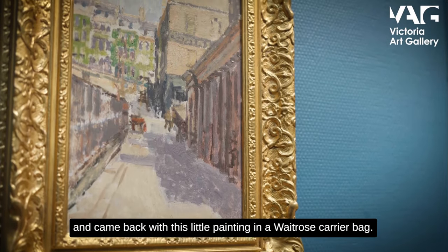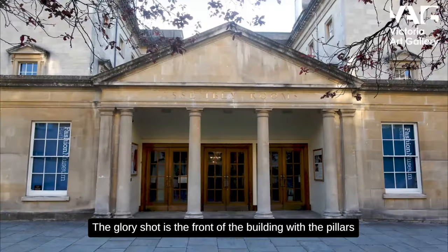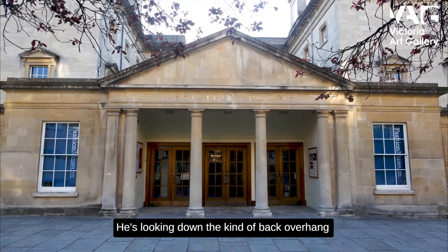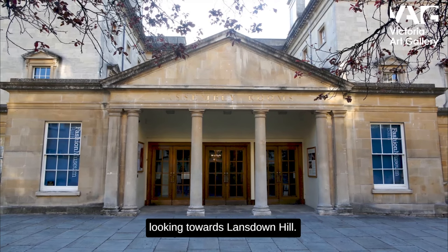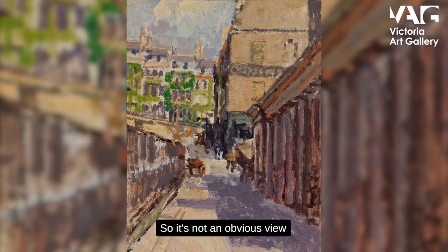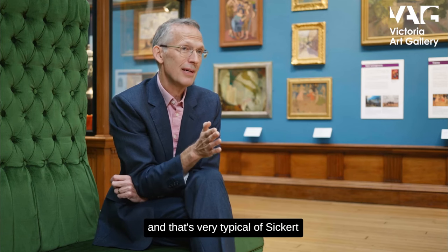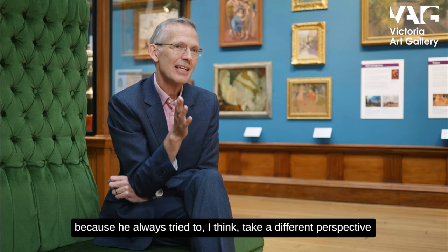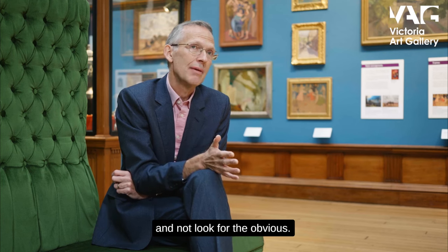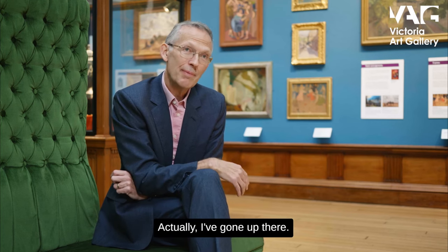It's a strange view to take because Sickert has deliberately avoided the 'glory shot' — the front of the building with the pillars and columns. Instead he's looking down the back overhang towards Lansdown Hill, with the building covered in ivy. It's not an obvious view, and that's very typical of Sickert, because he always tried to take a different perspective and not look for the obvious. The Sunday painters can do the obvious — he's not a Sunday painter.